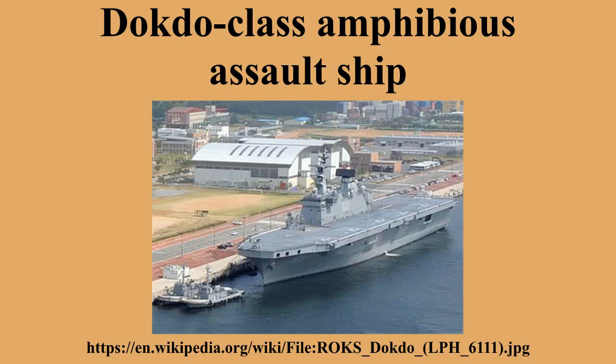The ROK Navy's Rapid Response Fleet would include the Dokdo-class LPH, Sejong the Great-class destroyers with Aegis combat systems, KDX-2 destroyers, KDX-1 destroyers, and Type 214 submarines.